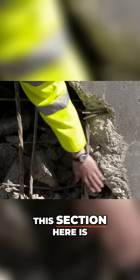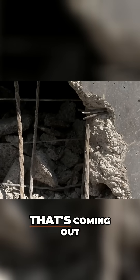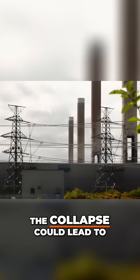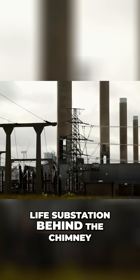This section here is not being blasted, whereas in front of it is the bit that's coming out. And Robin is all too aware of the disastrous consequences that not controlling the collapse could lead to — the issue is that we have got the live substation behind the chimney.